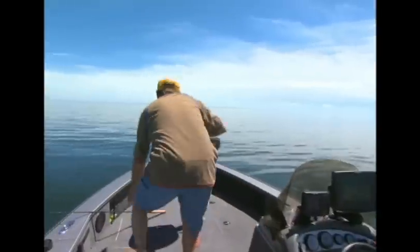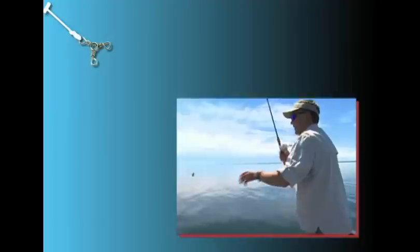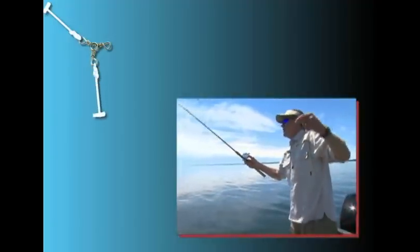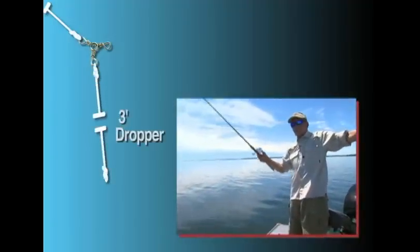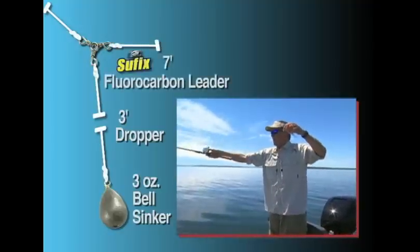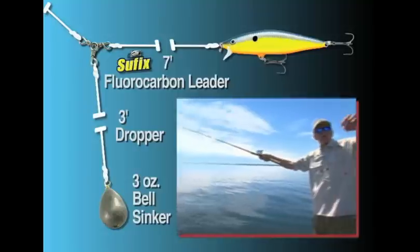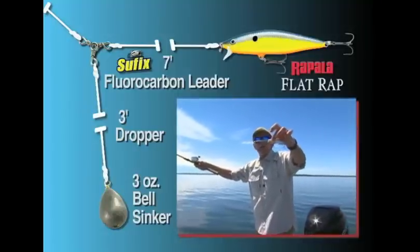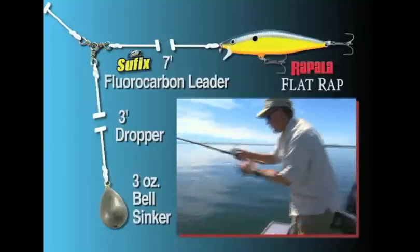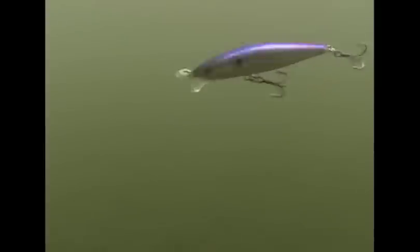We go back in on that inside edge — I was at about 28 feet when that fish bit. I've got about a three-foot dropper with a three-ounce bell sinker, maybe a seven to eight foot suffix fluorocarbon leader, and the little flat wrap — that's all she does. Moving at about a mile and a quarter an hour — look at that flash of that bait. That's really triggering these fish.